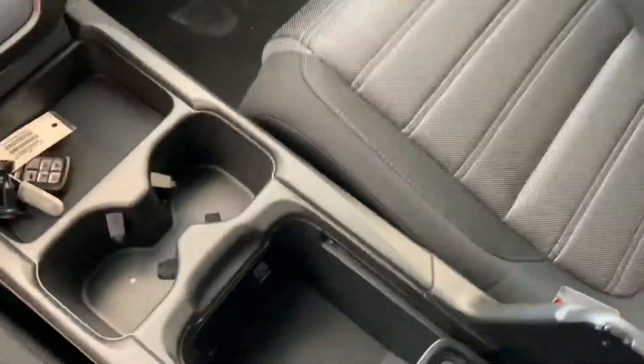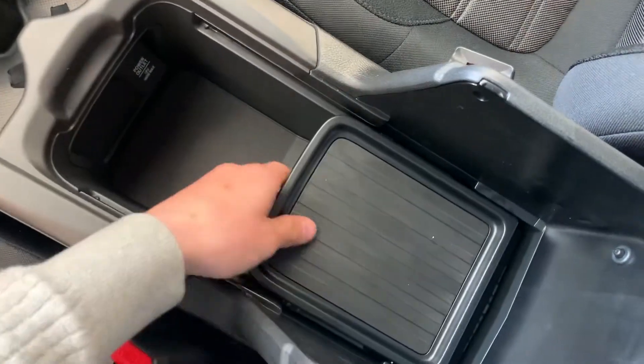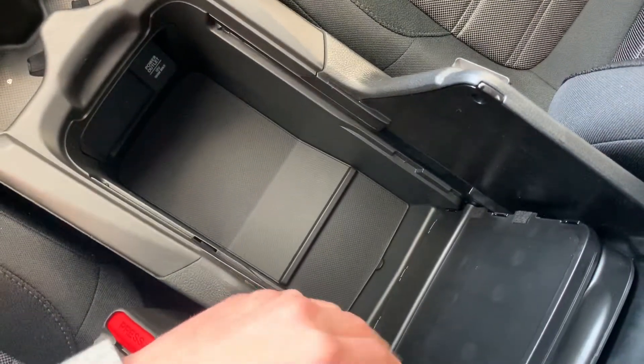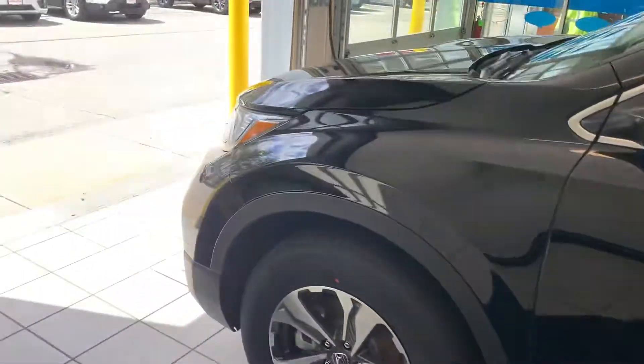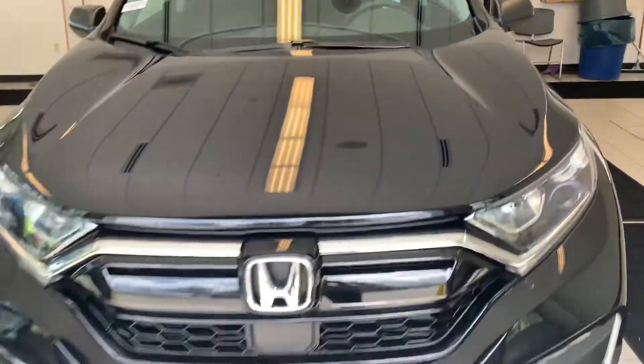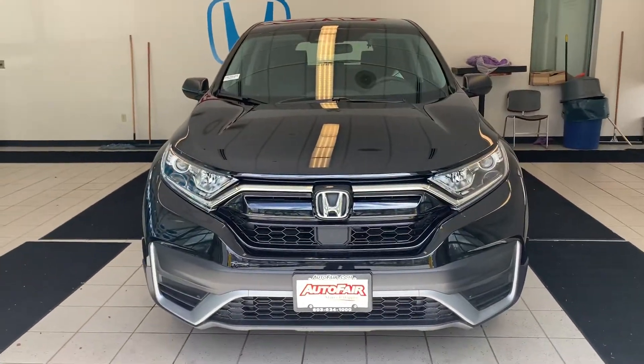If you have any questions, concerns, or just want a little more information on this vehicle, please feel free to text, call, or reach out. My number is 603-339-8706. Again, my name is Adam, here at AutoFair Honda in Manchester, New Hampshire. I hope this video gave you a good idea of what you're looking at, Katrina — feel free to reach out, and I hope to see you soon!